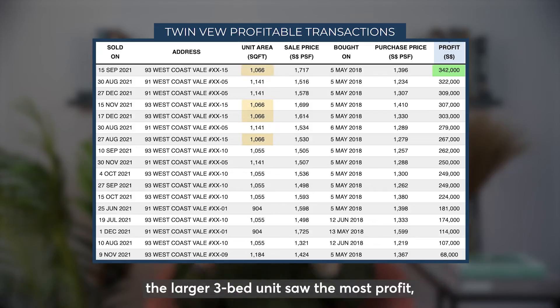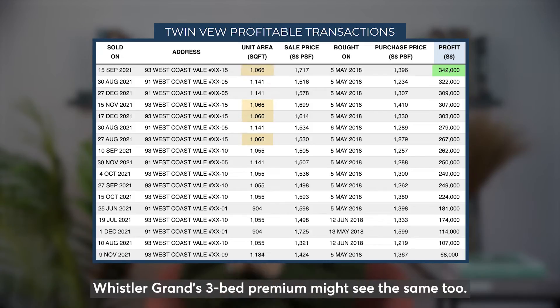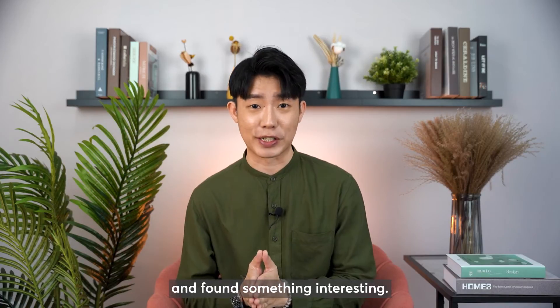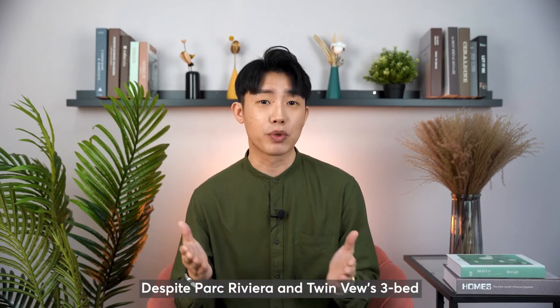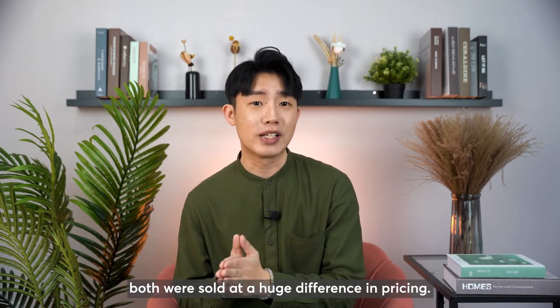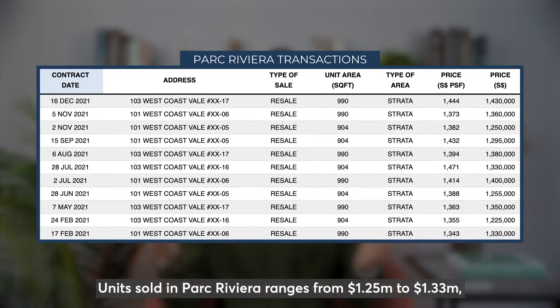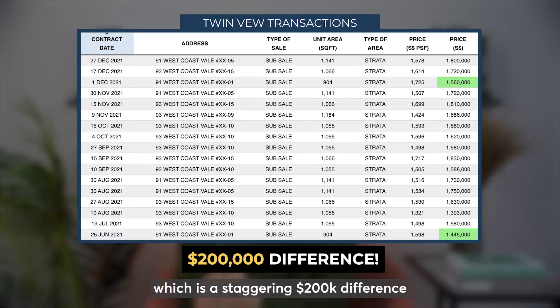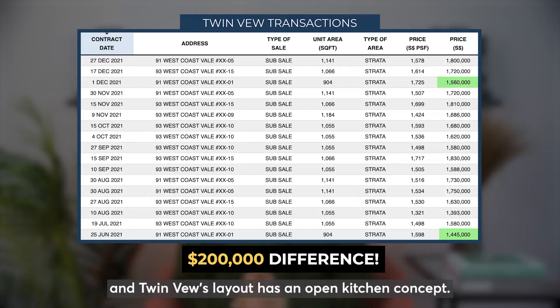The larger 3-bedroom units saw the most profit, so it is safe to say that Whistler Grand's 3-bedroom premium might see the same. Looking at the standard 3-bedroom units — despite Parc Riviera and Twin Vew both having the same size at 904 sqft, they were sold at a huge price difference. Units sold in Parc Riviera ranged from $1.25M to $1.33M, whereas Twin Vew ranged from $1.445M to $1.56M — a staggering $200,000 difference despite the same unit size, even though Twin Vew has an open kitchen concept.